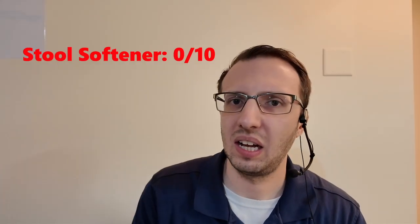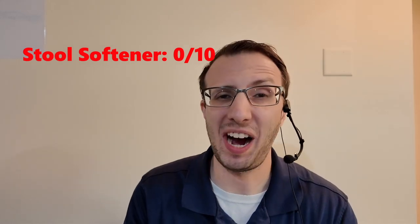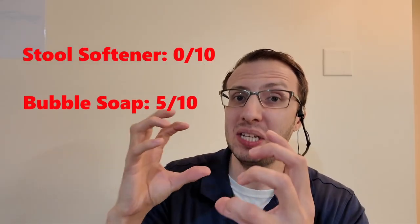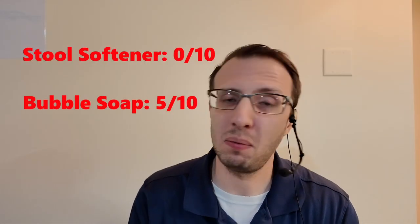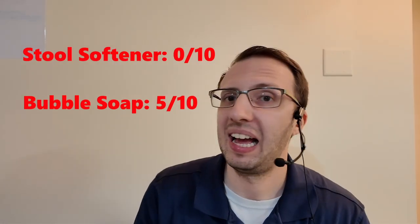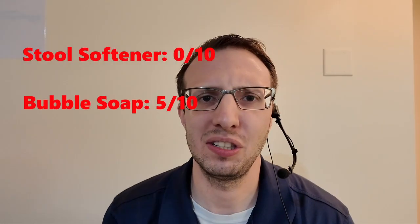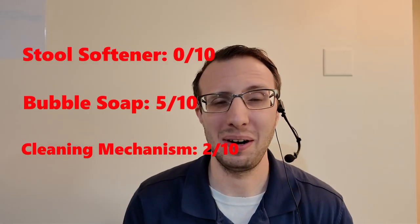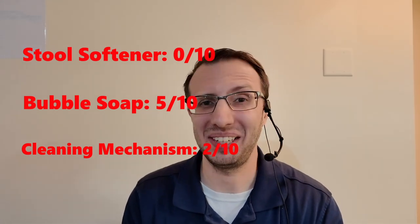All right, time to be professional. As a stool softener, I will give this a 0 out of 10. As a bubble soap, I will give it a 5 out of 10 — the frequency of the bubbles just wasn't there for me, but when I did get one, they were big, girthy bubbles, something the bubble industry may be lacking. As a cleaning mechanism for dishes, I'm going to give that a 2 out of 10 — it was effective but it did not smell nice. There you have it, folks — another interesting video that educated you on a medication, even though it was useless.